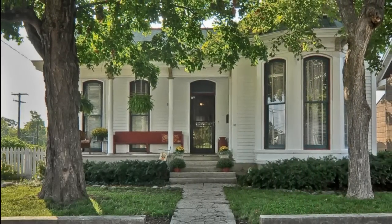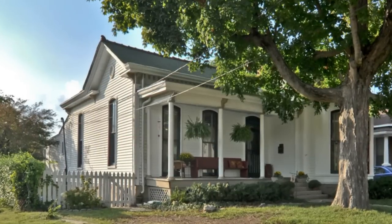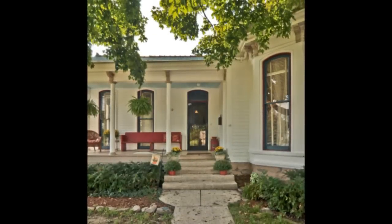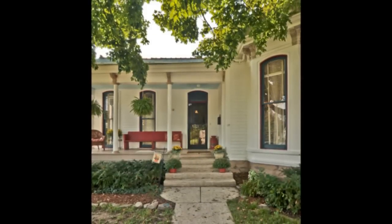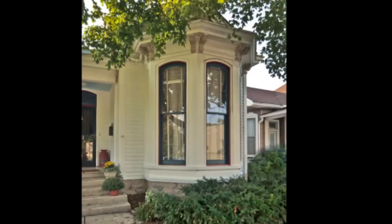Welcome to 802 Meridian Street in the Cleveland-McFerrin Park neighborhood of Nashville. This historic Victorian home was built in 1886, and is located just minutes from Five Points and downtown.